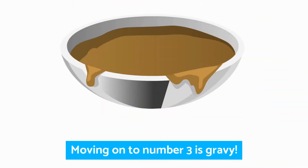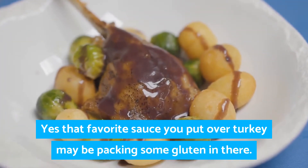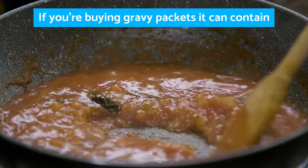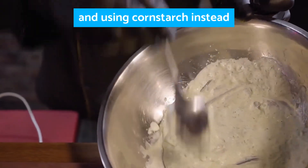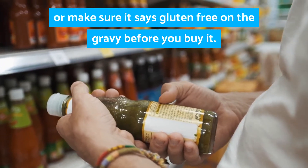Moving on to number three is gravy. That favorite sauce you put over turkey may be packing some gluten in there. If you're buying gravy packets, it can contain flours which are an obvious source of gluten. You might want to try making your own gravy using cornstarch instead, or make sure it says gluten free on the gravy before you buy it.